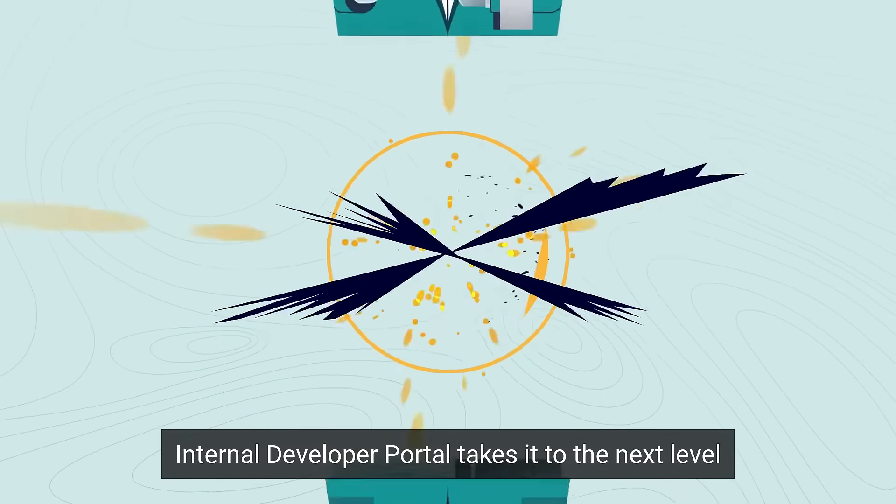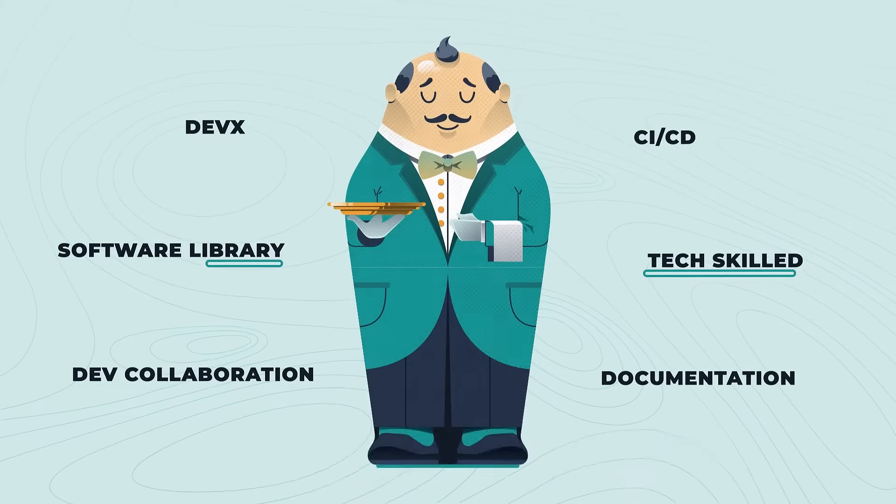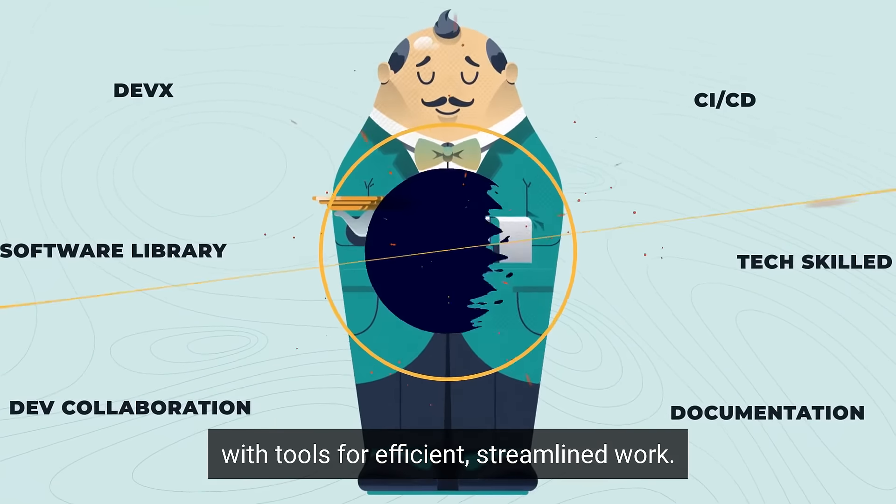Internal Developer Portal takes it to the next level and acts as your software development toolbox. Empower your developers and end-users with tools for efficient, streamlined work.